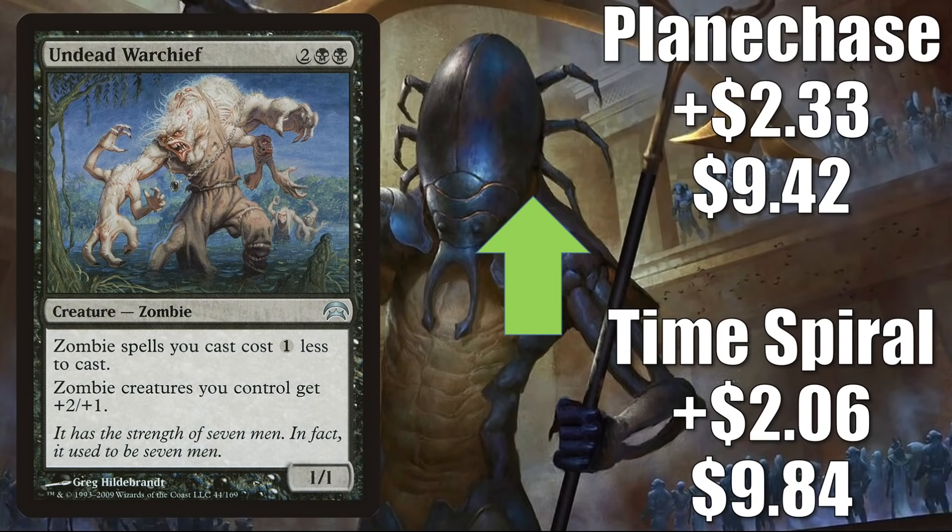Undead Warchief is a solid Zombie lord moving now because of that new zombie support from Innistrad — another good upgrade to Undead Unleashed and another good card to put in a fresh build around Wilhelt the Rot Reaper. Time Spiral is up $2.06 to $9.84.